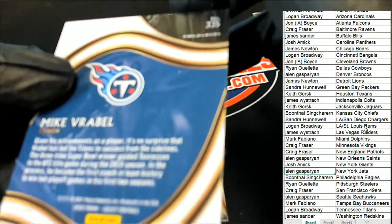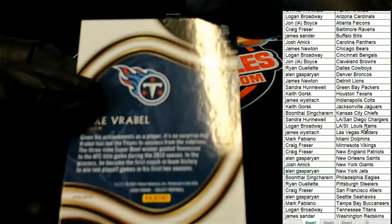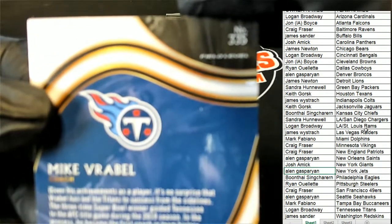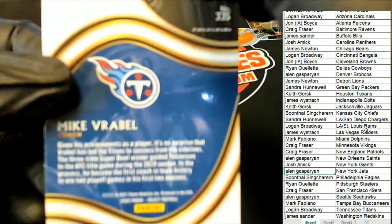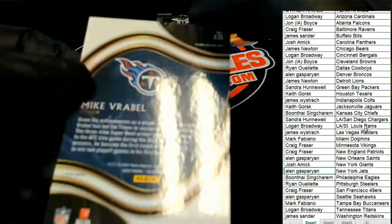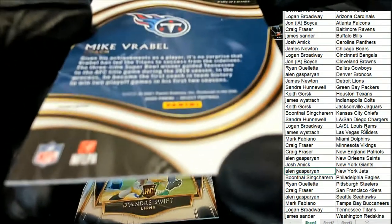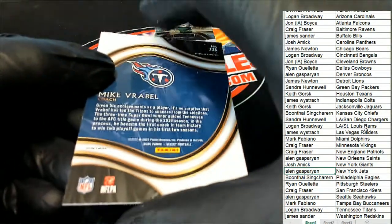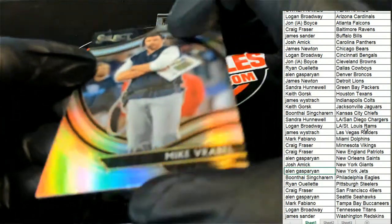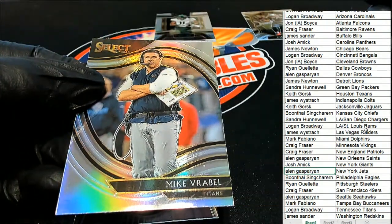It is a field level Vrabel. You can see it's a field level — Vrabel, Tennessee Titans owner. Congratulations, that's going to be one for Logan.